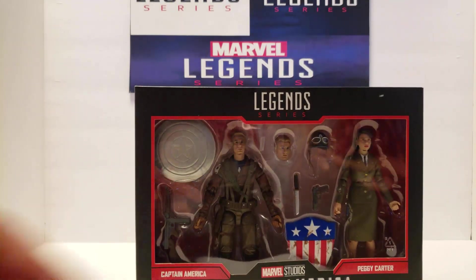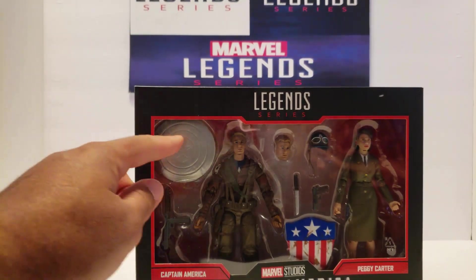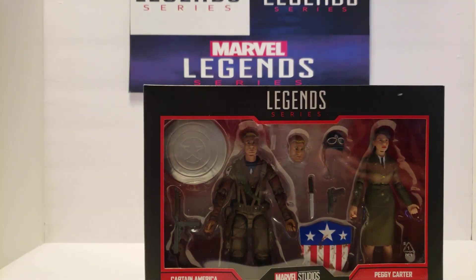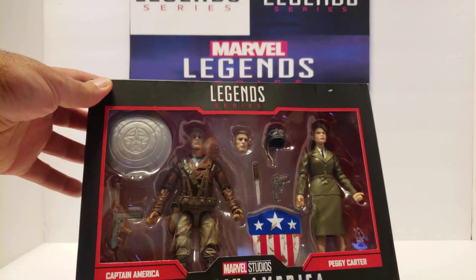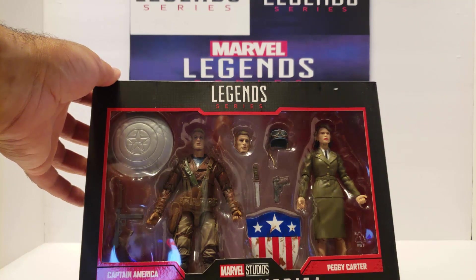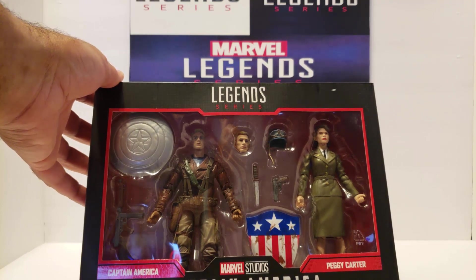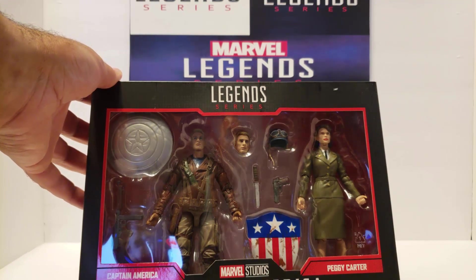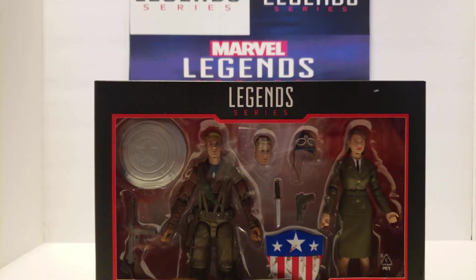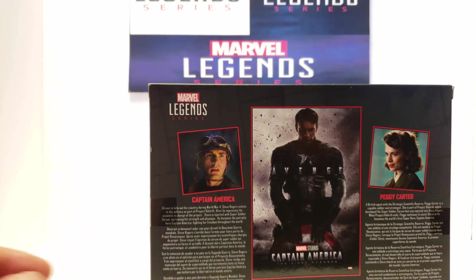So we have got Cap here, we have the unpainted unfinished shield, a machine gun, a knife — man, Captain America was really violent in World War II. Got his goggle helmet and his shield, the same shield that's in the Cap motorcycle set, except this shield is battle damaged and dirty and covered in mud. Then you've got Agent Carter herself. I can't believe they cancelled that TV show, I love that show. I hope they do something with her on Disney Plus.